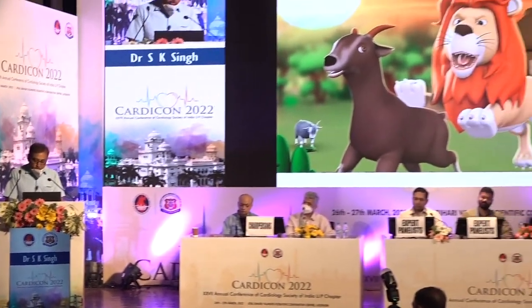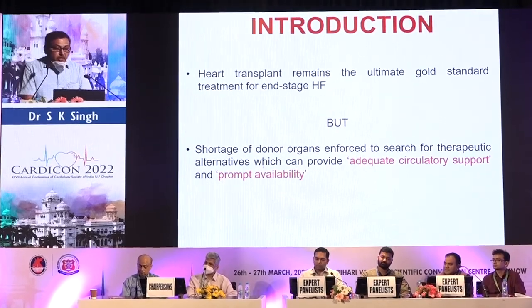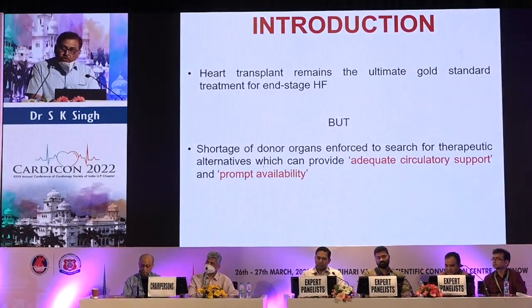Good afternoon everybody. Thanks to the organizing committee for inviting me here for this presentation. You can understand my position here in the crowd of cardiologists and cardiac surgeons. Heart transplantation remains the ultimate gold standard treatment for end-stage heart failure.